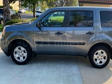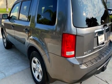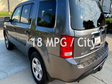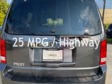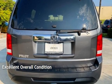This Honda has less than 91,000 miles on the odometer. Estimated fuel economy for this vehicle is 18 miles per gallon in the city and 25 miles per gallon on the highway. This vehicle is in excellent overall condition.